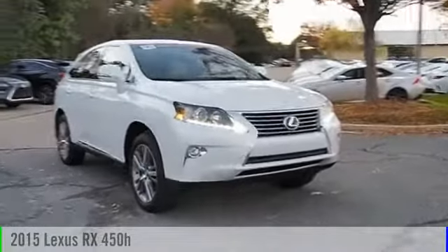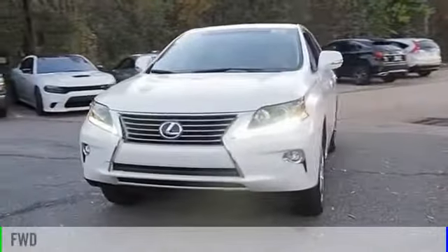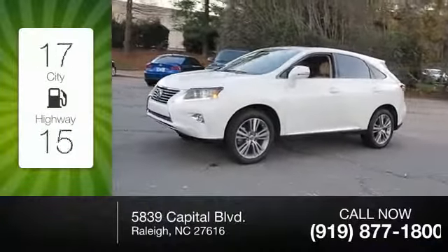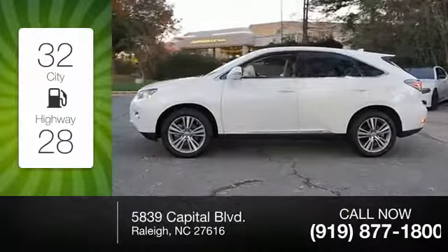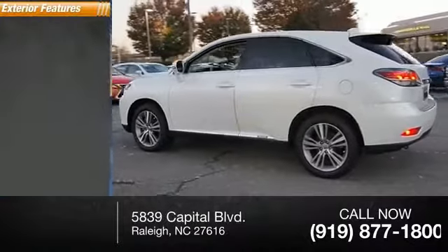2015 RX 450h. This vehicle is powered by a front-wheel drive six-cylinder 3.5-liter engine. Great fuel efficiency saves you money by requiring fewer trips to the gas station. This vehicle has less than 40,000 miles.